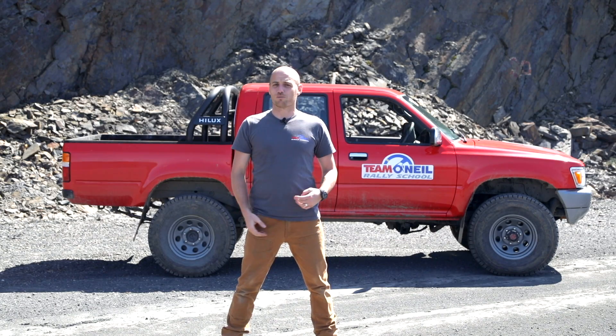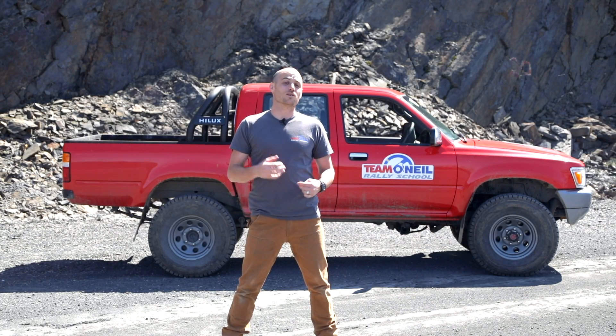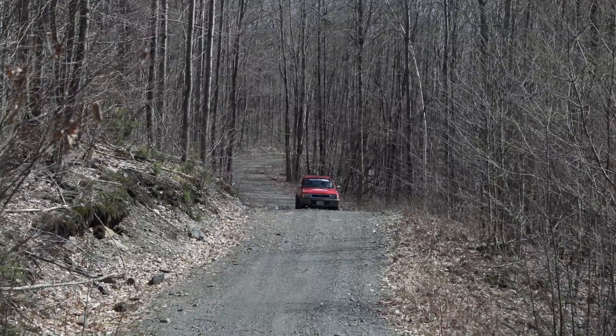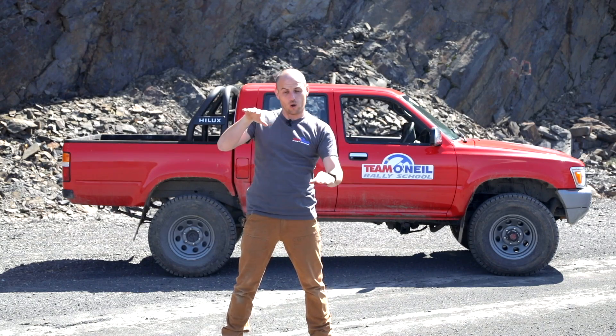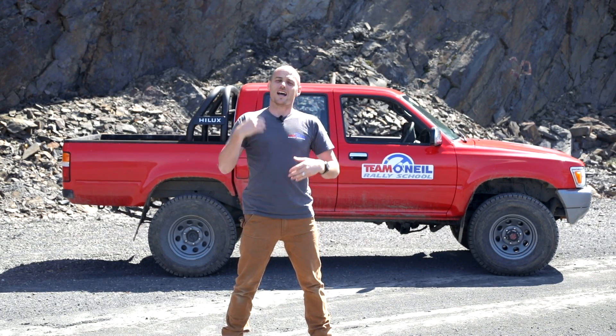We all remember the Ford Explorer Firestone debacle. Flat tires in high center of gravity vehicles are a huge problem. The same goes for driving at high speed on rough roads. As you come into corners, bumps on the inside and holes on the outside are going to increase the angle and cause the vehicle to roll much more easily.